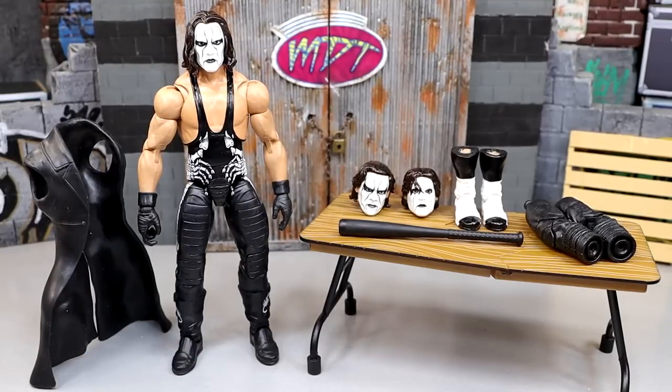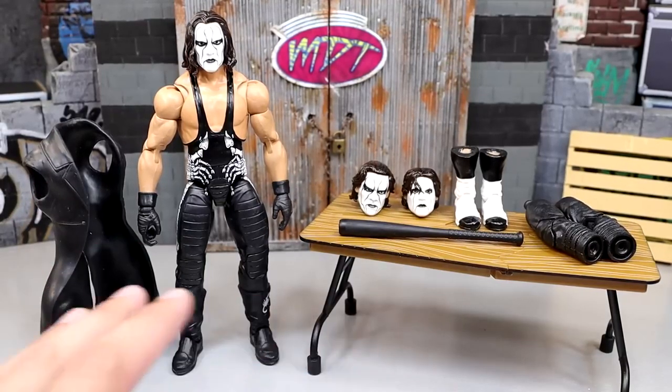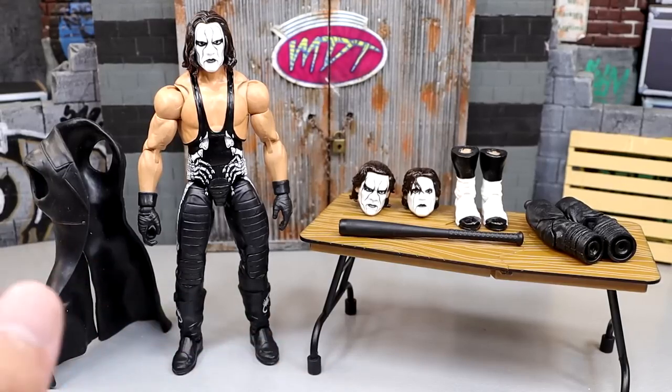This figure is incredible man. This is exactly what I would envision a Sting Ultimate Edition would look like. Potentially he could be on his way to WWE relatively soon, getting a Legends deal, and maybe pumping out an Ultimate Edition could come to fruition. We have some cool accessories and I can't wait to break it down with you and showcase everything.